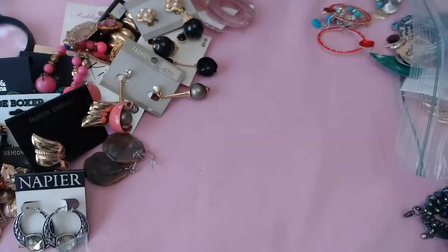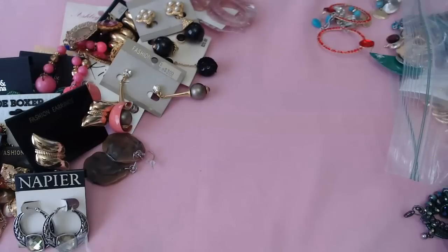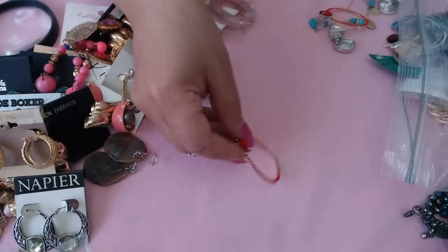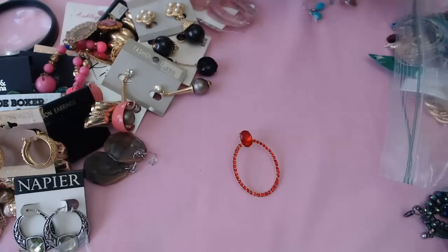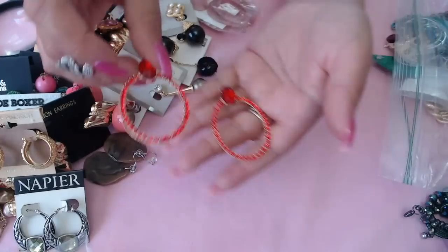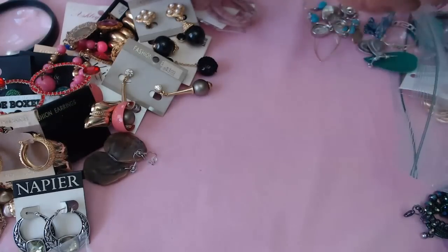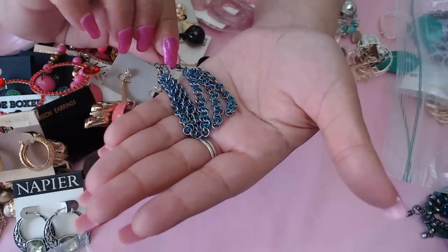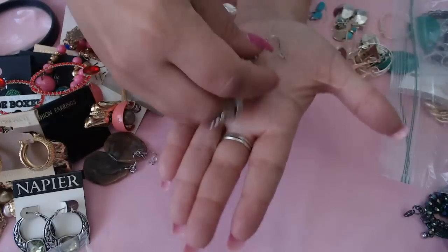An earring that says 14K gold filled, pin catch. Very pretty hoops. Oh look at these guys — I love red rhinestones! They're posts, very gorgeous. And chain earrings here — three strands on each, with blue and silver. I'm trying to figure out this one — oh, crystals.